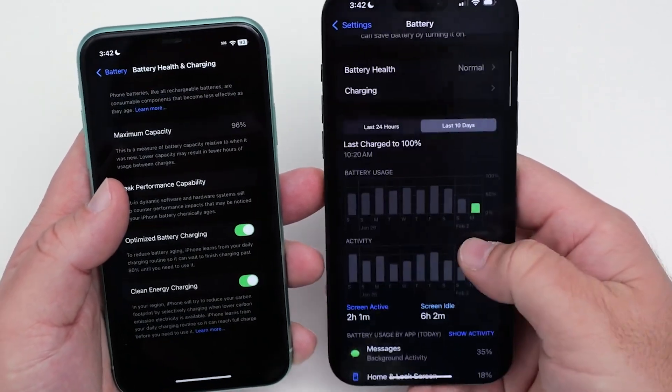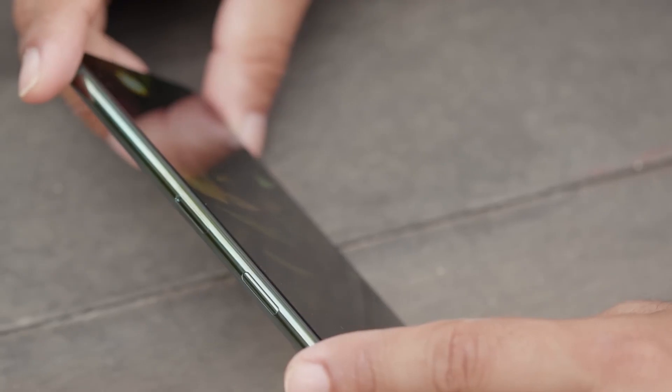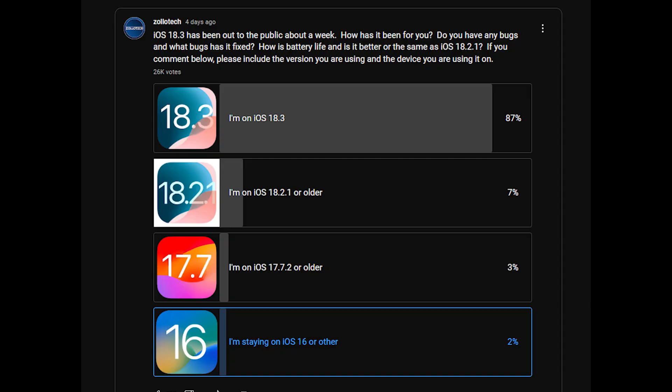For example, one device achieved over two hours of screen-on time with only 25% battery usage, leaving 80% battery remaining. A YouTube community poll showed that 84% of users experienced better or the same battery life compared to iOS 18.2.1.